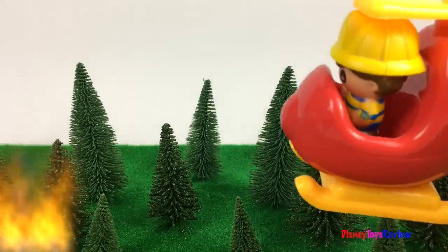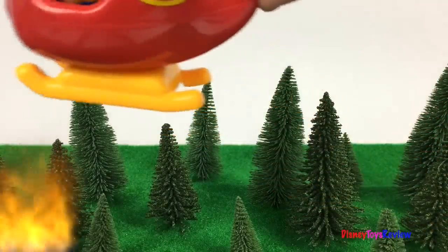Oh no, there's a forest fire. Good thing our helicopter is here to help.